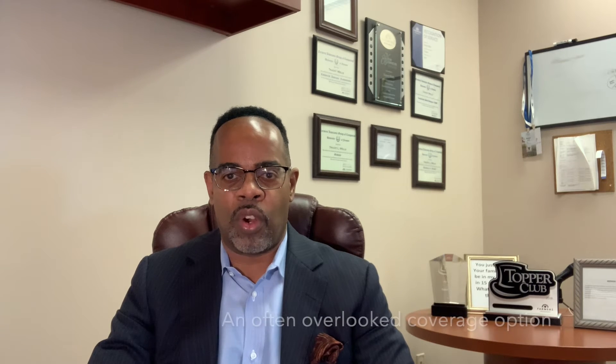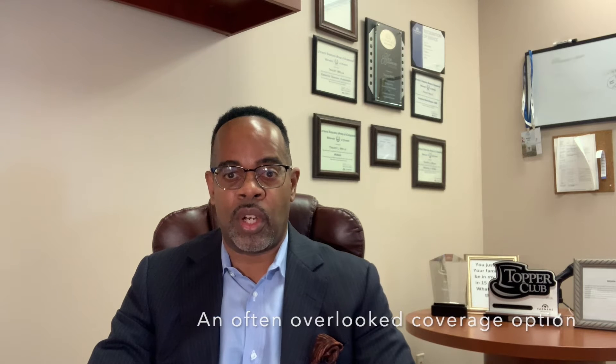That is a very important coverage that a lot of people are unaware of and is often overlooked. Some agents just do not put it on their policies because they're trying to keep the cost down. A lot of times the cost to add this coverage to your policy is very minimal, but it is a very important coverage that can really come in and help save the day in the case of a partial or a complete loss on your homeowners policy.